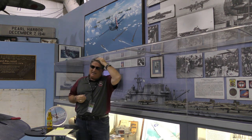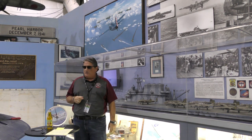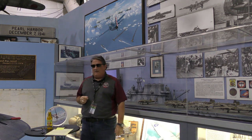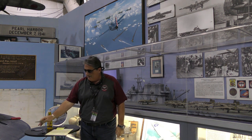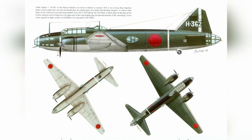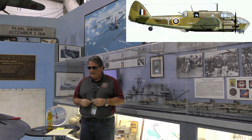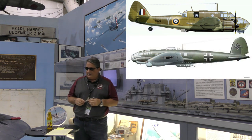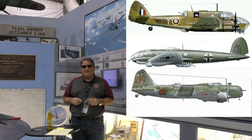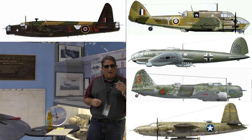We're going to talk about the Betty Bomber today — a very recognizable medium Japanese twin-engine bomber in World War II. We'll pick up a plan view of the airplane. Obviously twin engine, good visibility, medium bomb load. Comparable aircraft were the Bristol Beaufort, the Heinkel He 111, the IL DB-3, the B-26, and the Vickers Wellington.